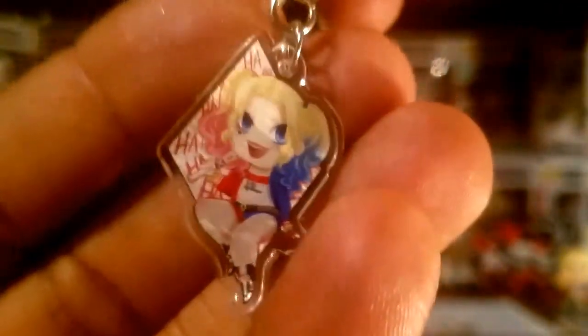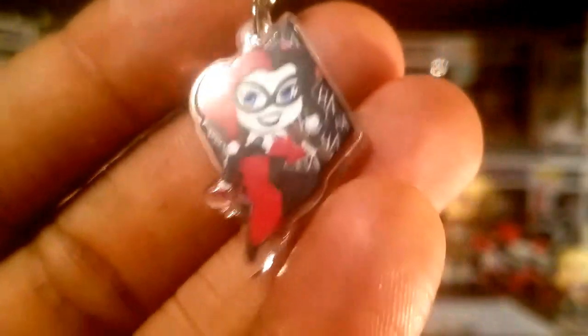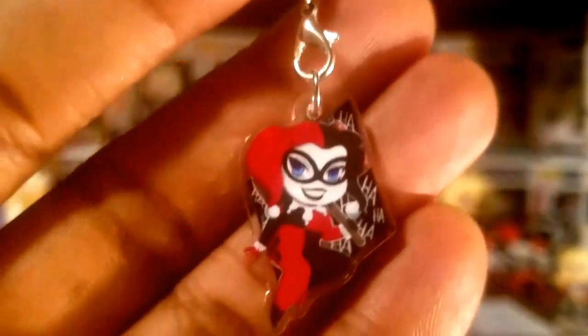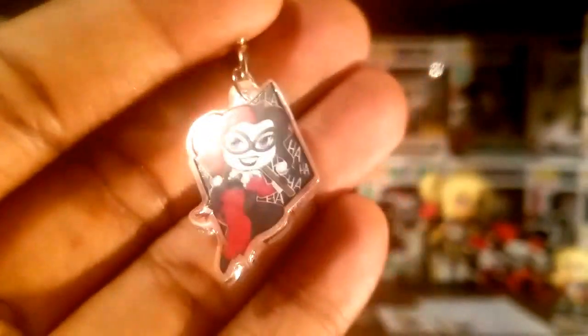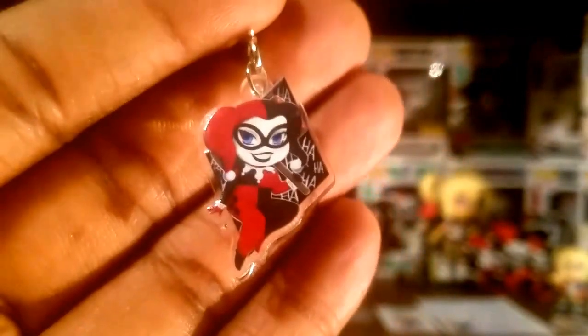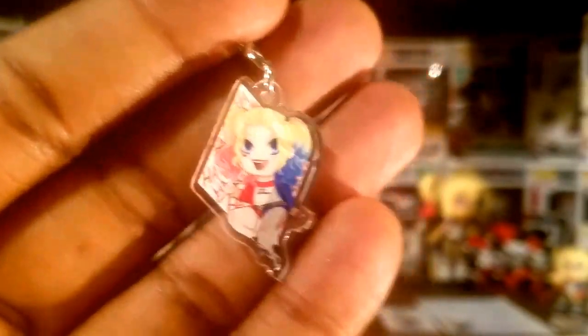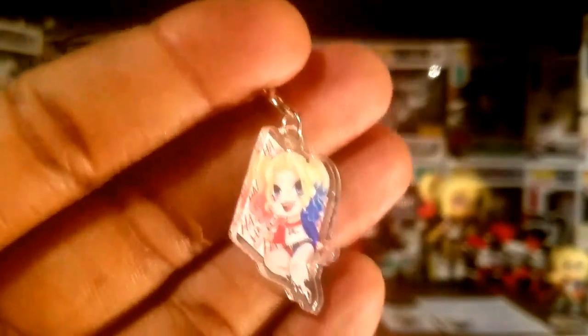I was like, I got to get that for myself. I really don't know where I'm going to put this, but I like it regardless. Who knows, it might actually end up in my next shadow box. I wanted to make sure I got one for myself, and I actually got two more of them for friends, because I think this is just a great little gift to give somebody.